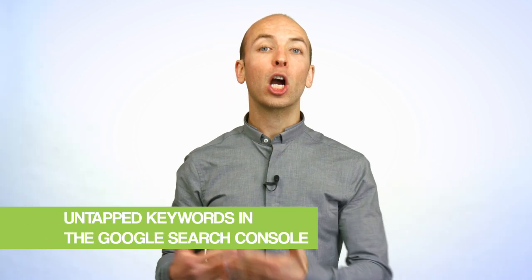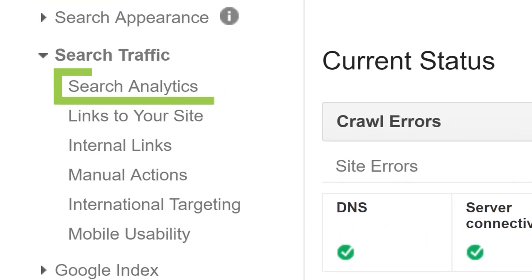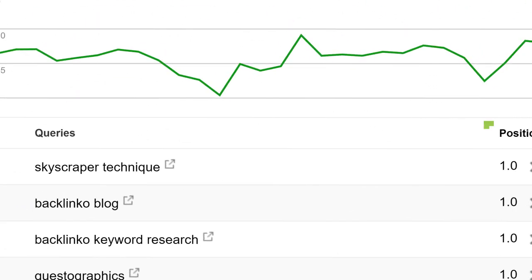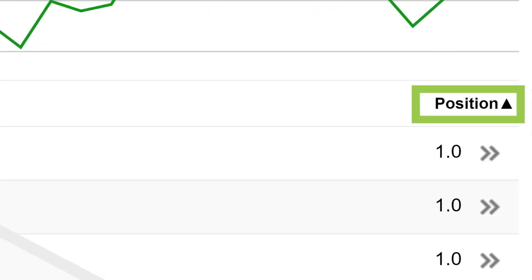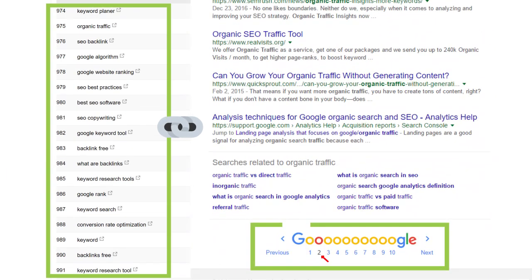Sometimes the best keyword is a term that you already rank for. I'm talking about finding untapped keywords in Google Search Console. Log in, click on Search Analytics, and sort the results by position. Then scroll down until you hit positions 11 through 15. These are keywords that you're already ranking for on the second page, and with some extra on-page and off-page SEO help, you can get them to the first page pretty quickly.